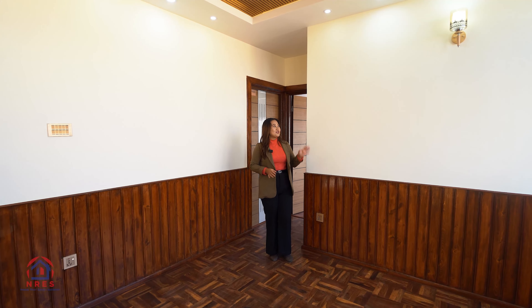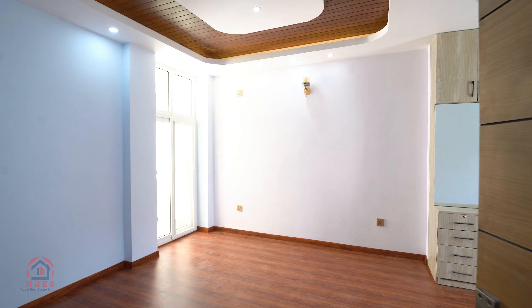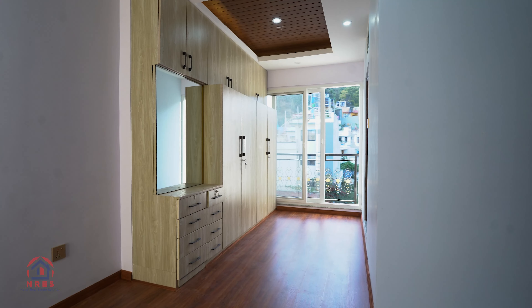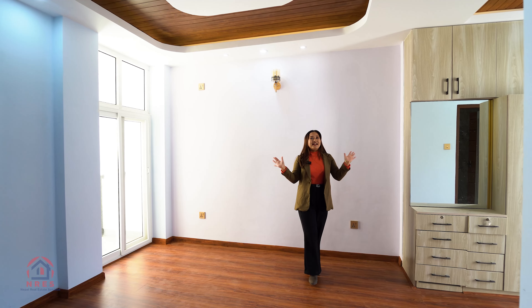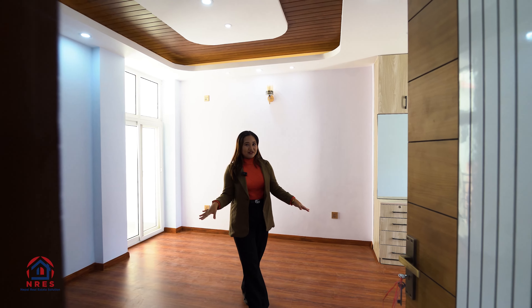From here, we are heading towards another bedroom. This is the second bedroom of this house — the master bedroom — which has an attached bathroom. Cabinets are properly set up and the parqueting is nicely done. The room has both a balcony and a mini balcony access with proper lighting, and a subtle ceiling interior finish.